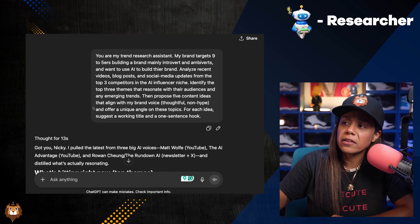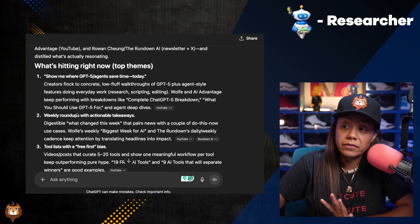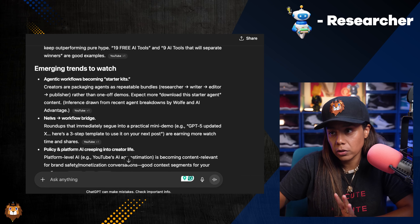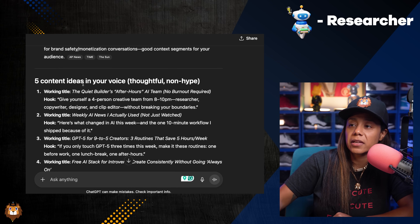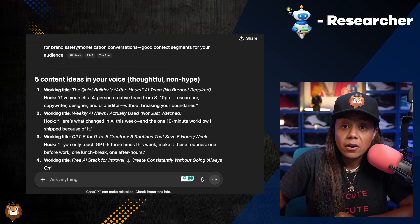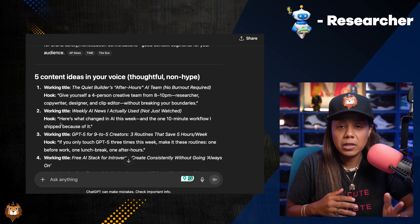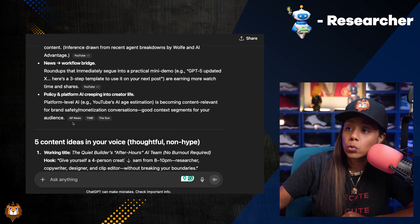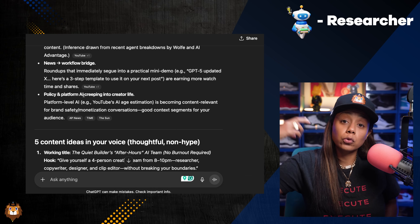And it's really detailed. It gave me the three competitors in my own niche, three top themes I have to pay attention to, as well as the emerging trends to watch — including news and workflow bridges. But the best part is the five content ideas in my own voice, because sometimes I don't know what to post. This is already giving me five ideas with the hook, and all I have to do is build it out — long form, short form, written. And it has sources and articles so I can check all the facts.